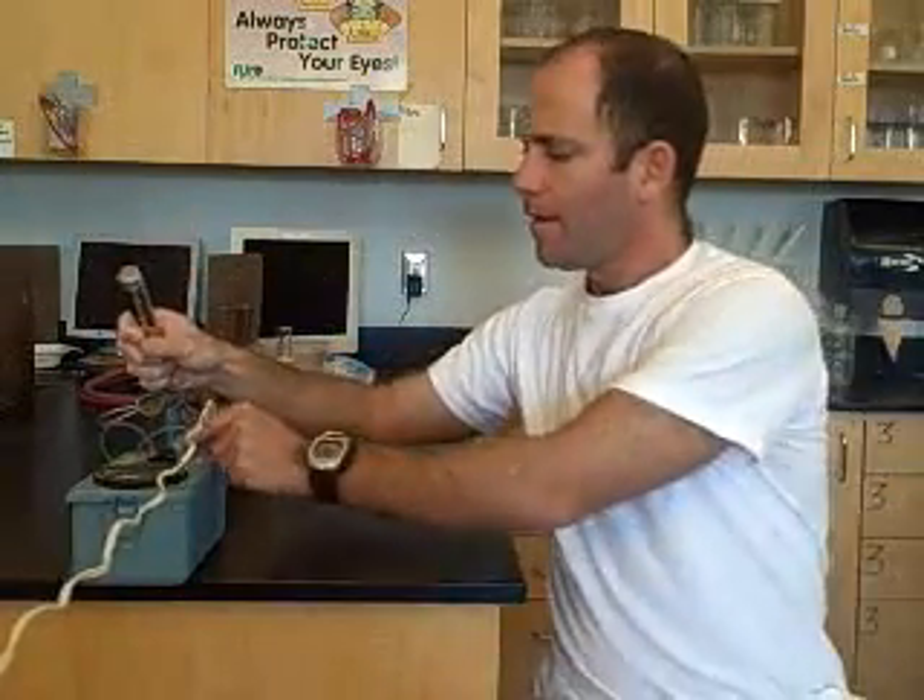A Geiger counter measures radioactivity. Radioactivity is a phenomenon that occurs when an element decays or breaks down. As it does that, it emits radioactive particles — high energy particles that are smaller than the original particle itself.